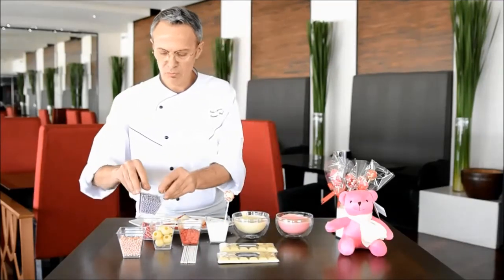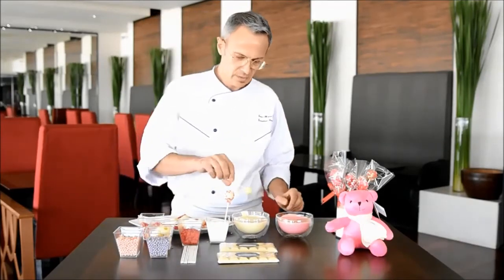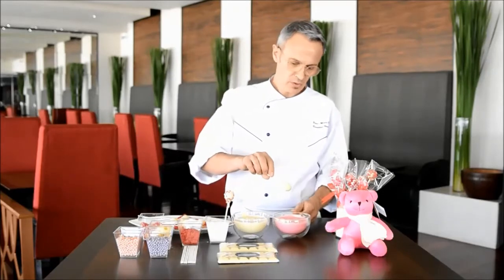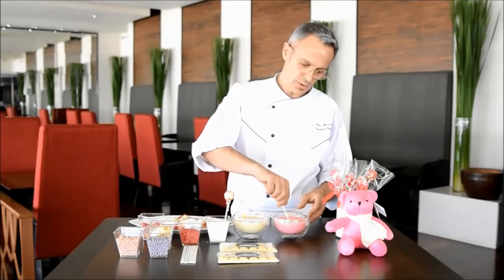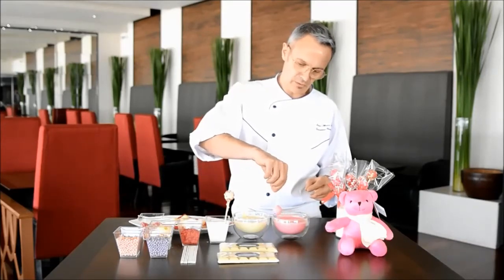Now, different shapes — you have some balls, pink, purple, and small décor. You can use a little bit of color in the white chocolate and you have a pink or maybe a red color. It's nice for Valentine's Day.